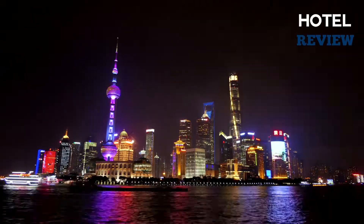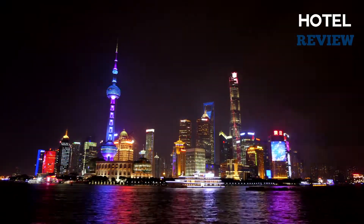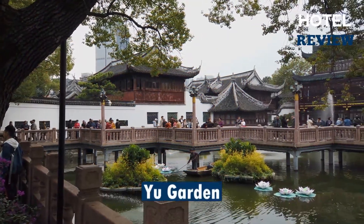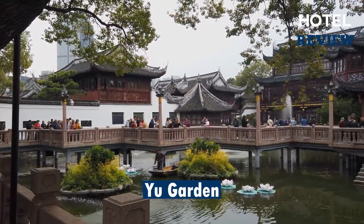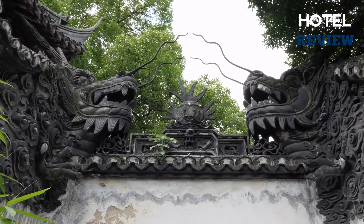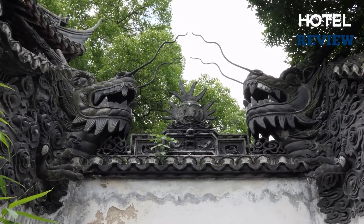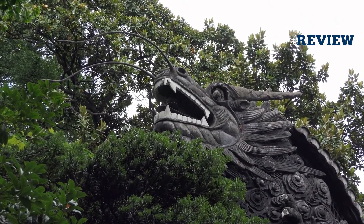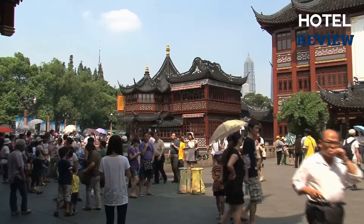The Bund also houses one of the most magnificent collections of Art Deco architecture in the world. The magnificent Yu Garden is located in the northeast of the Old Town and was designed in 1559. This large green park, also known as the Garden of Happiness, spans more than 20,000 square meters and is divided into two sections, an outer and an inner garden.